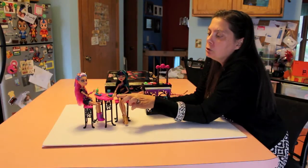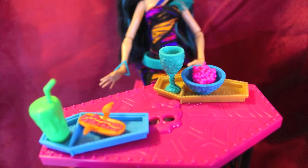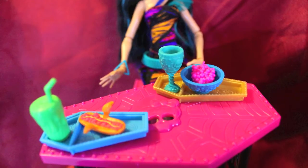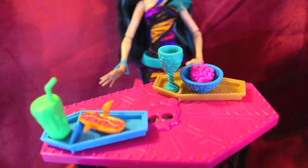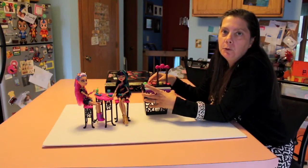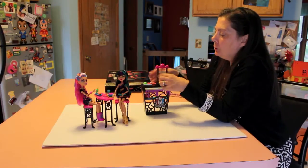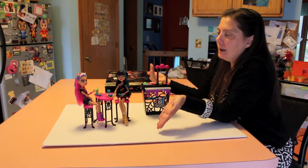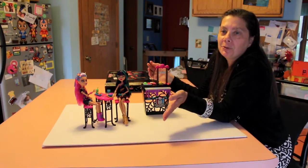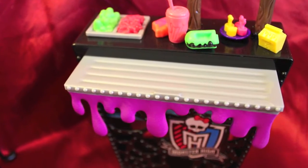It comes with a lunch tray in the shape of a coffin, which is really cute. And of course Cleo's is gold and she has a goblet for her drink. As far as the food, it's always fun to have more little food pieces and it gives you more play value. I couldn't tell you what any of the food is because of course it's monster food, but it's something else to have in the set and it's really cute and colorful.